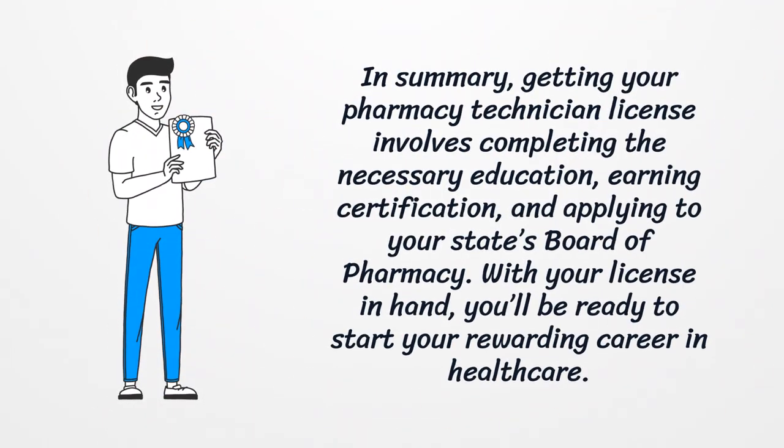In summary, getting your pharmacy technician license involves completing the necessary education, earning certification, and applying to your state's Board of Pharmacy. With your license in hand, you'll be ready to start your rewarding career in healthcare.